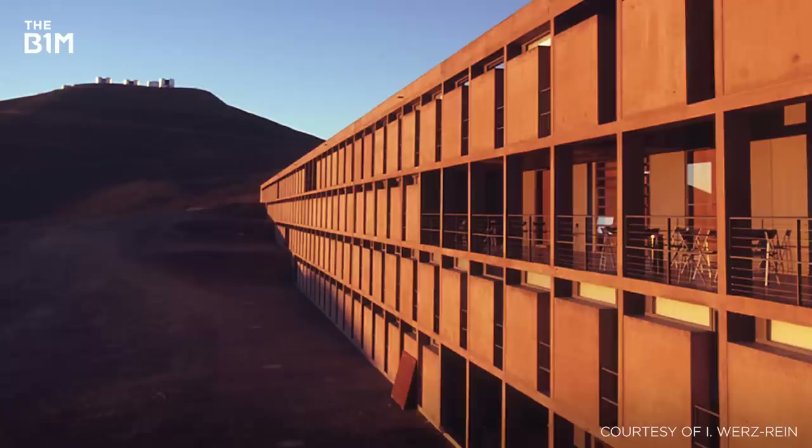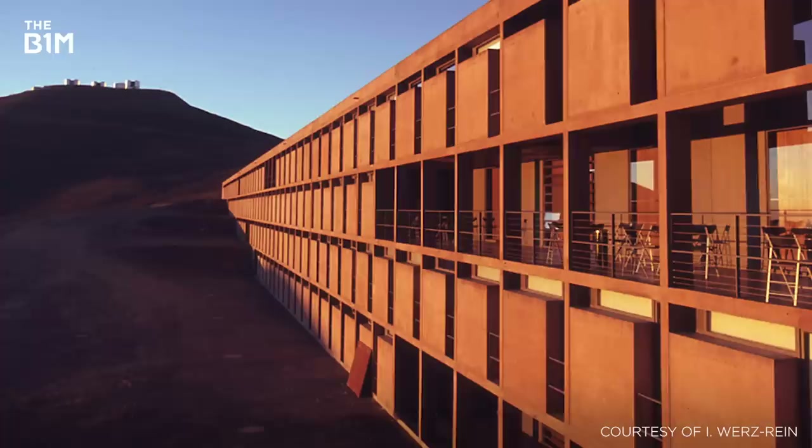Dyed red to blend in with its surroundings, the hotel's concrete facade also provides significant thermal mass, helping to regulate its internal climate throughout the extremes of the desert day.